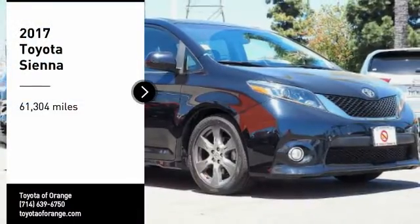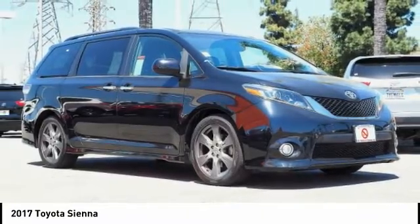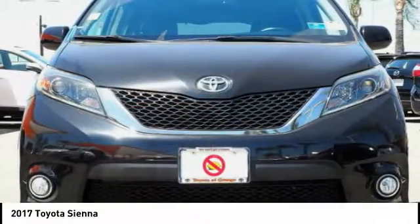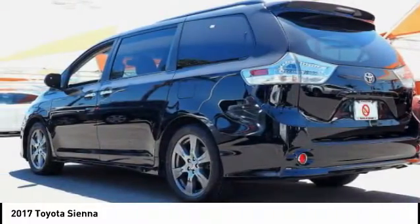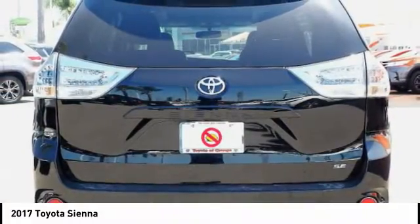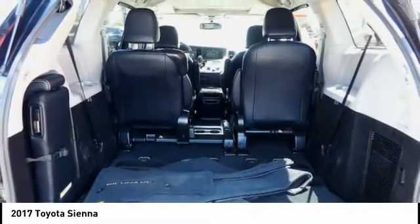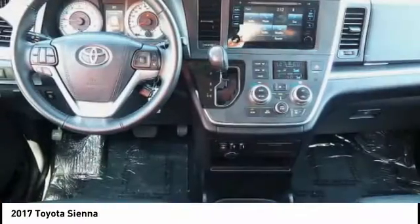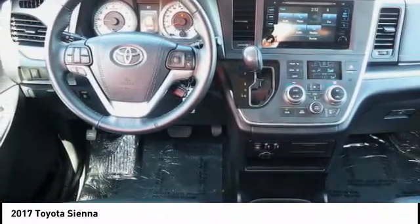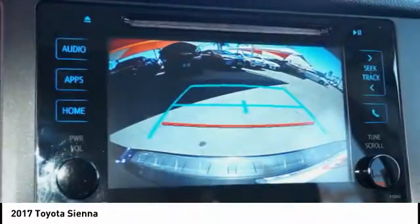We are pleased to show you the 2017 Sienna. Sienna offers excellent overall quality and long-term dependability, making it a hassle-free vehicle to drive day in and day out while contributing to peace of mind on long road trips. Add a refined and fuel-efficient V6 engine, a smooth ride, and upscale interior accommodations to the mix, and it's easy to see that Sienna is built with the whole family in mind.